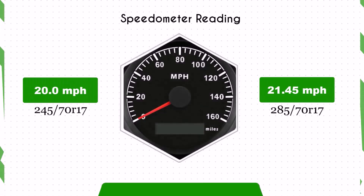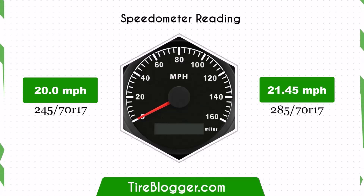With the larger 285/70R17 tires, the speedometer will read lower than the actual speed. For example, at a speedometer reading of 20 mph, the actual speed will be 21.45 mph.